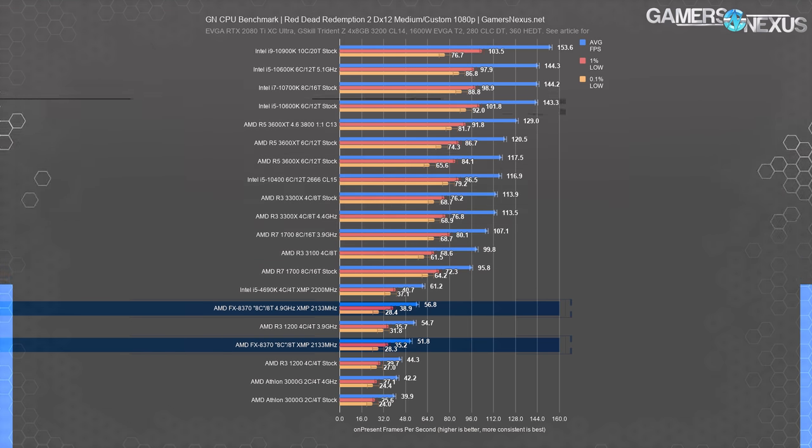The Division 2 is another new game in the suite. The 8370 again produces average numbers that are playable, but comparatively worse than most other options. The old CPU struggles in the low department, indicative of more disparate frame-to-frame intervals. The 8370 stock CPU ended up ahead of the 1200 in average FPS, but objectively worse in fluidity of frame playback. The 1700 offers around a 50% uplift in average FPS, more significantly moving from 24 FPS 0.1% to 74 FPS 0.1%. Everything on the market is an upgrade here — a 3300X, 3600, or 10600K would all be worthwhile.